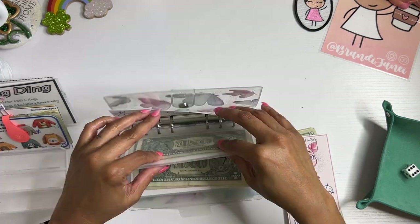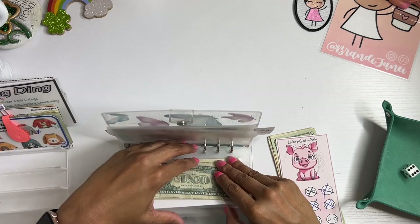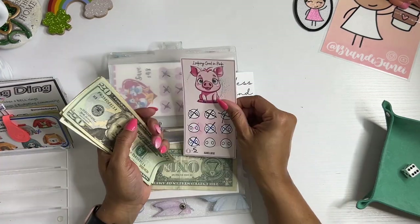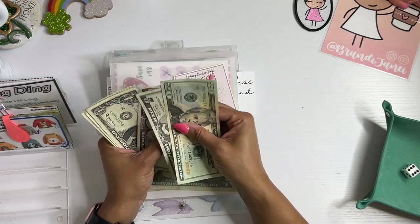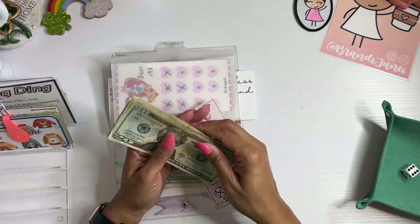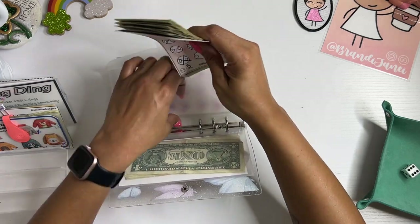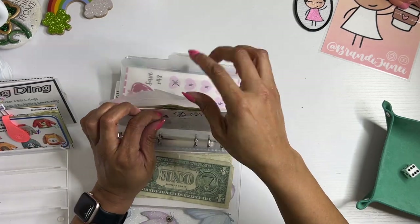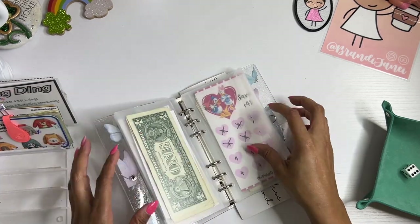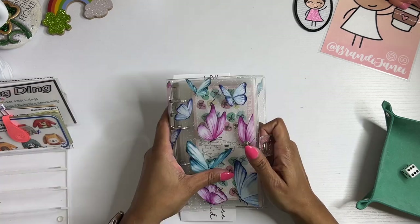And then last but not least, we have the pig — 25, 30, 1, 2, 3, 4, 5. Yes! I'm so excited. This will be done. At least one of these should definitely be done by the time I stuff my next set of challenges.